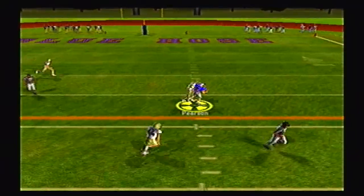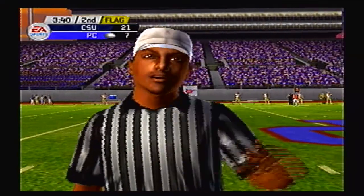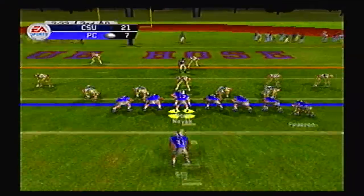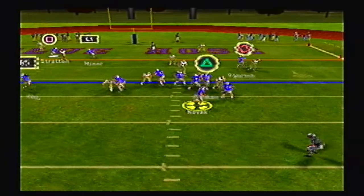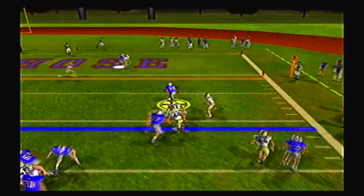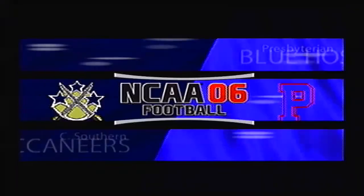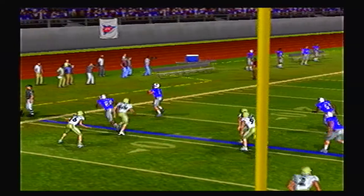Novak thrown over the middle, wide open is Pearson, and tack on 15 yards for a personal foul face mask on the defense. At the 11 yard line now, Novak rolling right. Nobody's getting open. He finally hits his fullback, who carries the defender into the end zone for a Presbyterian Blue Hoes touchdown.